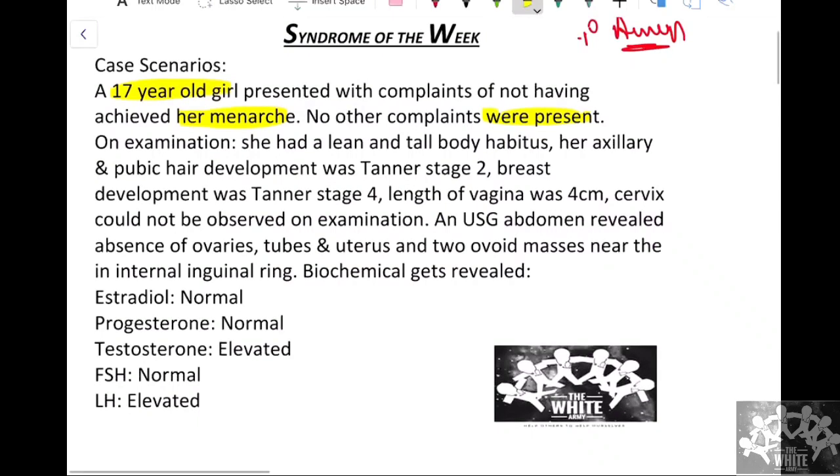On examination, she had a lean and tall body habitus — normal female habitus was present. Looking for secondary sexual characteristics, her axillary and pubic hair development was Tanner stage 2, meaning it was scanty.